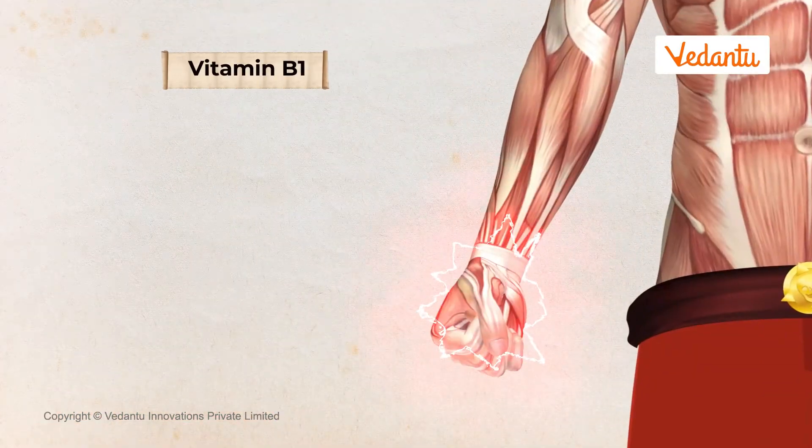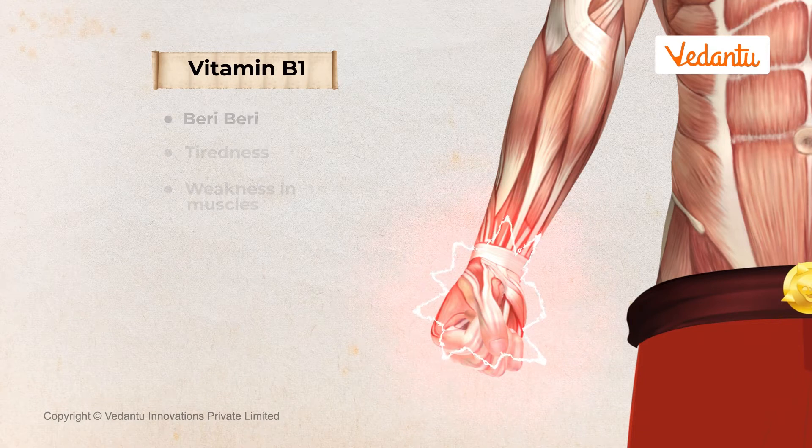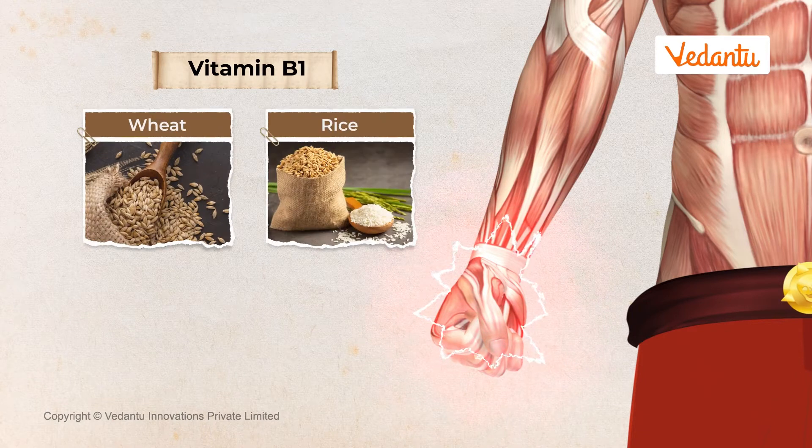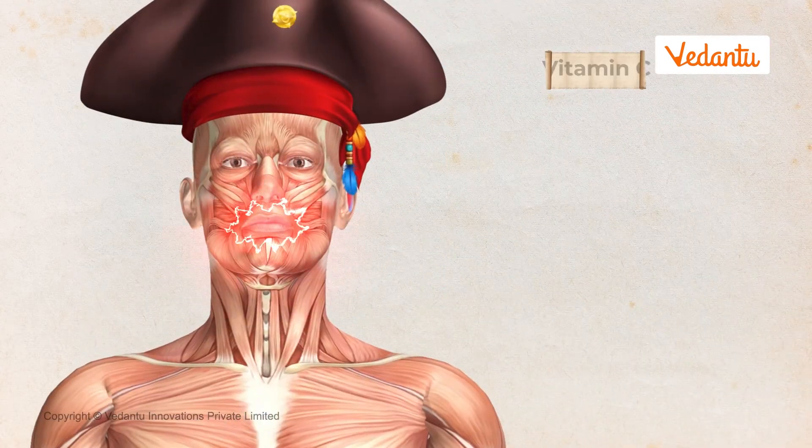Vitamin B1 deficiency causes beriberi, a disease that makes your muscles tired and weak. Beriberi can be avoided by eating wheat, rice, eggs, and liver, which are rich in vitamin B1.